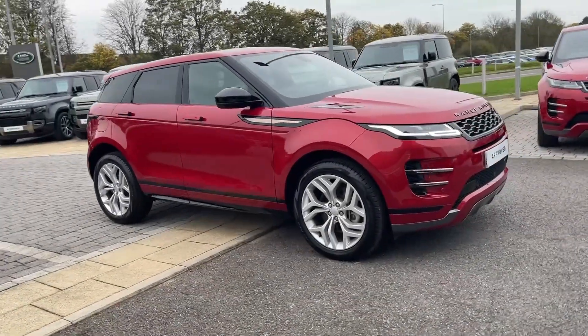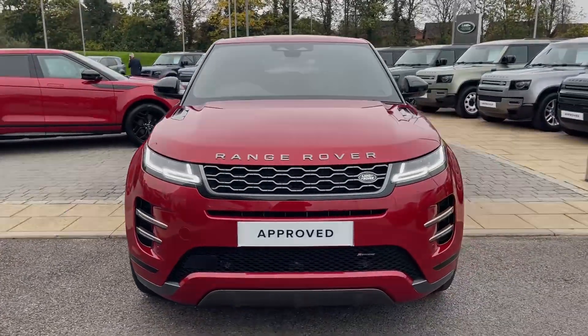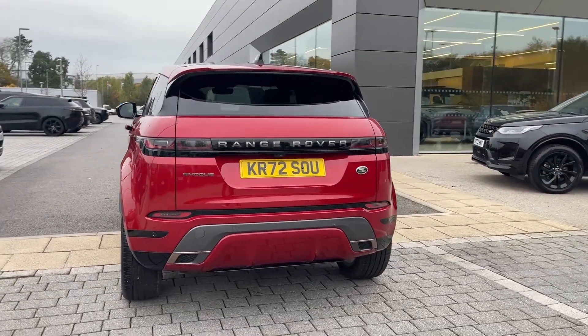Hi, it's Eva here at Stafford Land Rover. Today I look forward to taking you around the approved used Land Rover Range Rover Evoque D200 R-Dynamic SE. This vehicle features a 2.0-litre diesel engine which is seamlessly mated to an automatic gearbox and is seen here today in Forenze Red.